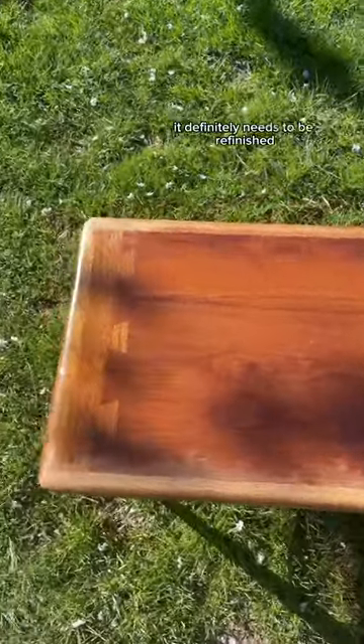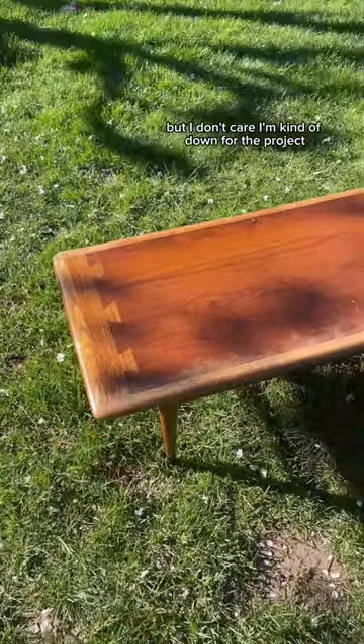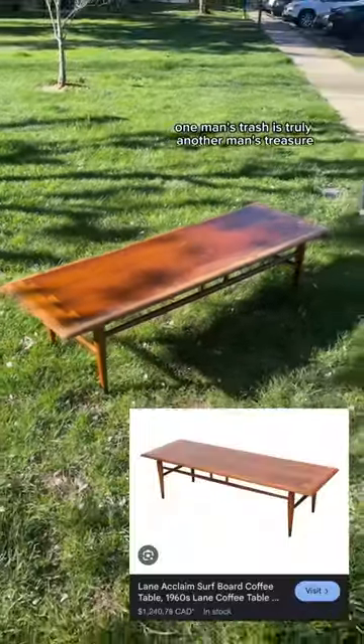It definitely needs to be refinished, but I don't care. I'm kind of down for the project. One man's trash is truly another man's treasure.